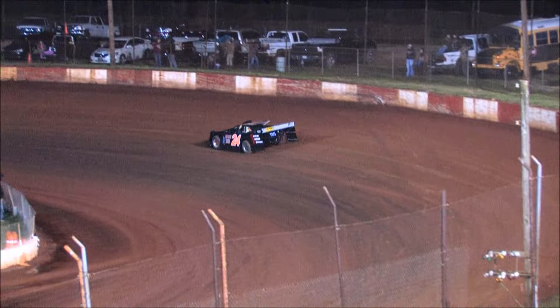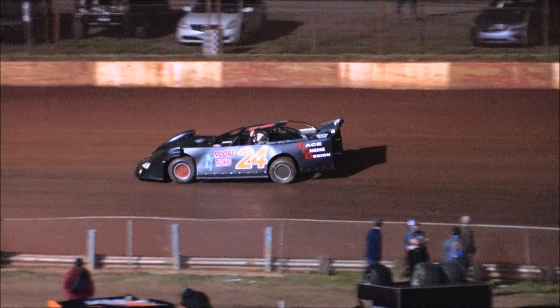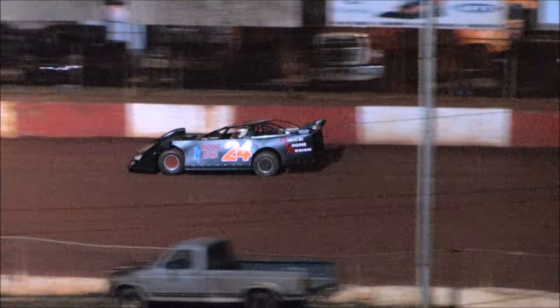Two out of Alabama. Jake Knowles in the Coosa Heating and Air. Mark Bunch in the black number five. James Roulette in the old five machine.